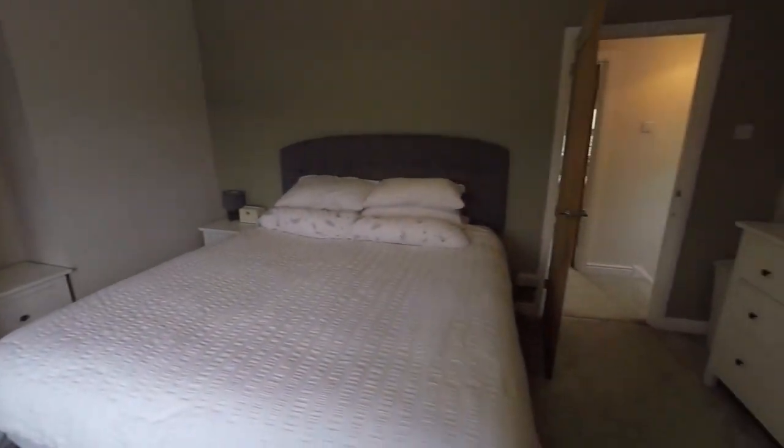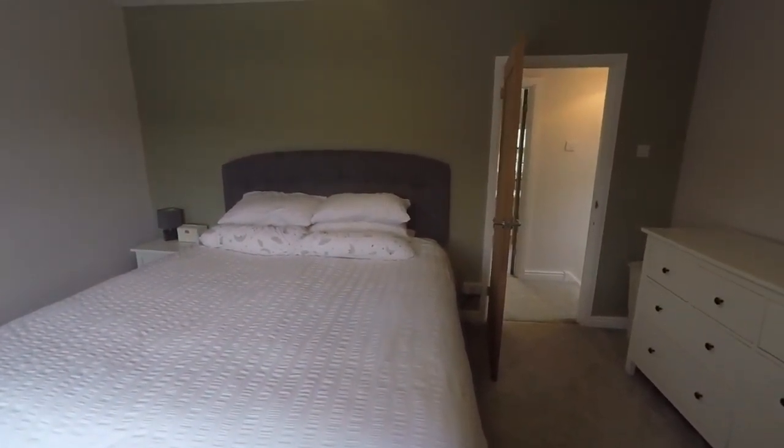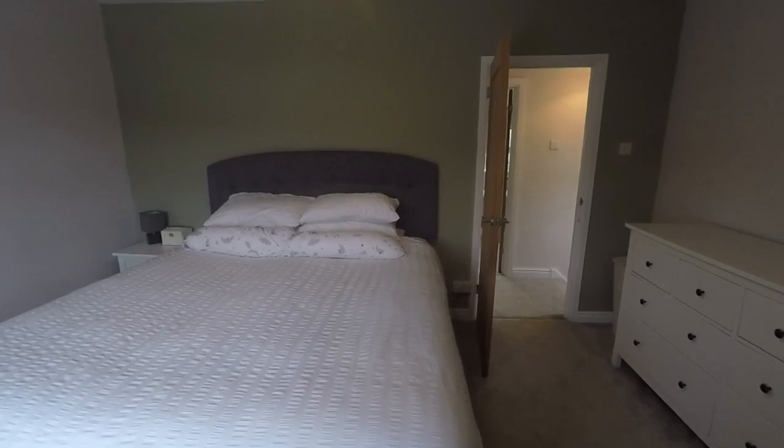This concludes the video tour for this spacious two-bedroom family home. If you'd like any more information about this property or would like to arrange a viewing, please contact our team today and we'll look forward to helping you. Thank you for watching.